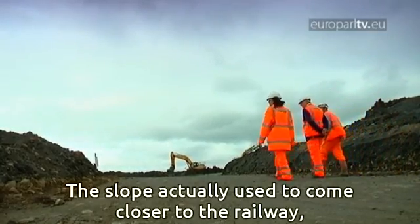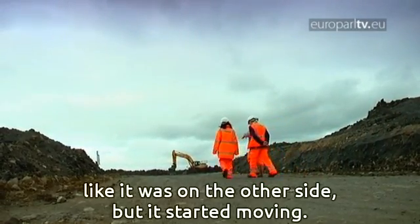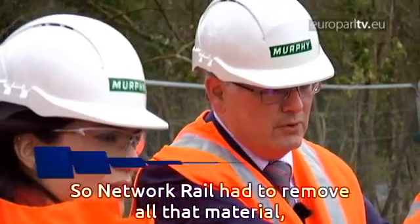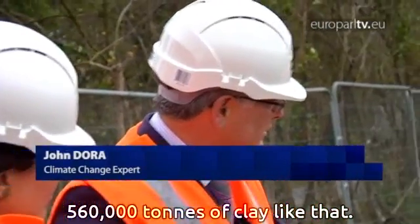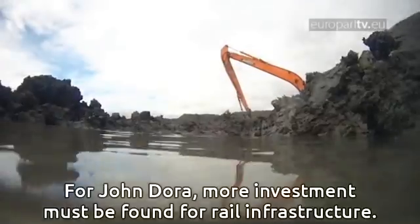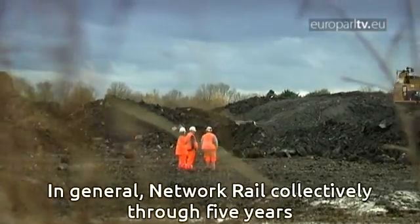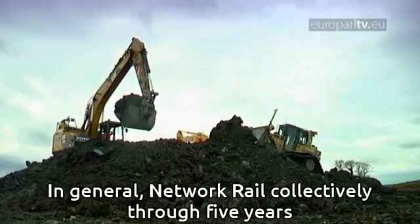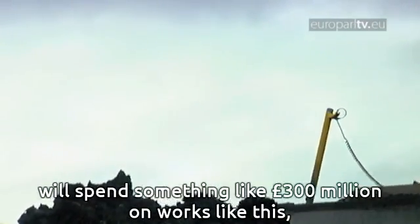The slope actually used to come closer to the railway — it was on the other side but it started moving. So Network Rail had to remove all that material: 560,000 tonnes of clay. For John, more investment must be found for rail infrastructure. In general, Network Rail collectively over five years will spend something like 300 million pounds on works like this.